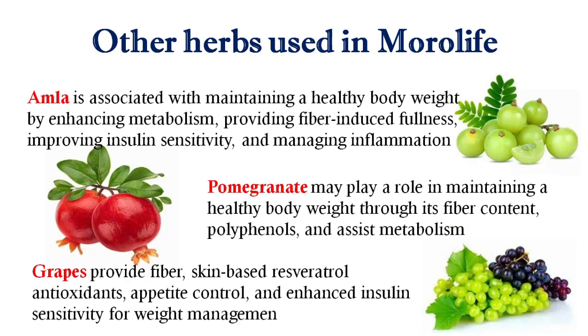Now let's know briefly about some other ingredients used in this product. Amla is associated with maintaining a healthy body weight by enhancing metabolism, providing fiber-induced fullness, improving insulin sensitivity, and managing inflammation.